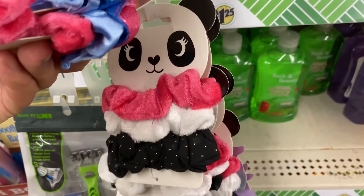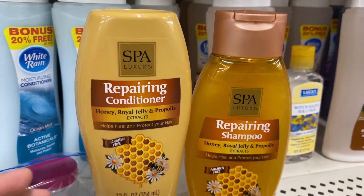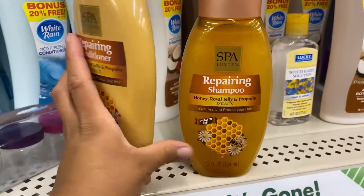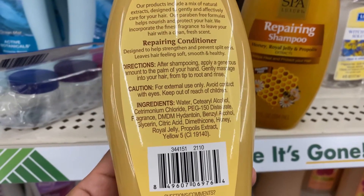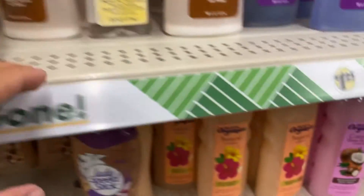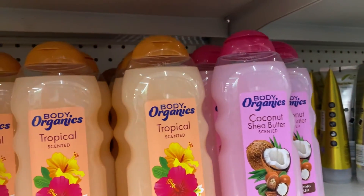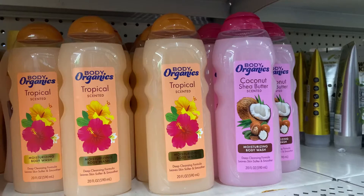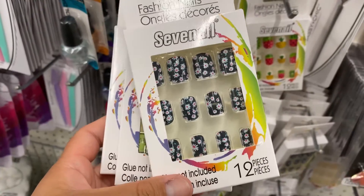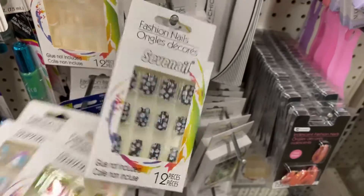They had several hair accessories. Another hair product was this Spot Luxury Repairing Shampoo and Repairing Conditioner — they had a nice theme going on. I was going to pick it up but at the end of my shopping I decided to leave it behind. They also had these adorable press-on nails — you get 12 in a pack — in watermelon, daisy, and a fun blue, purple, and silver pattern.